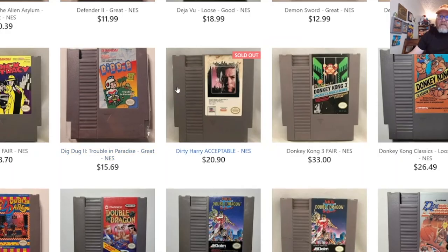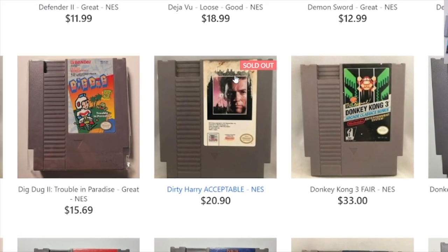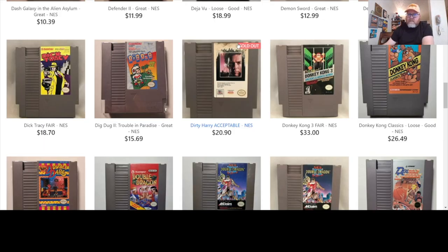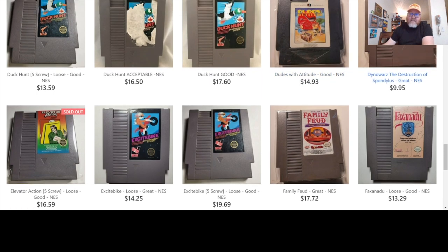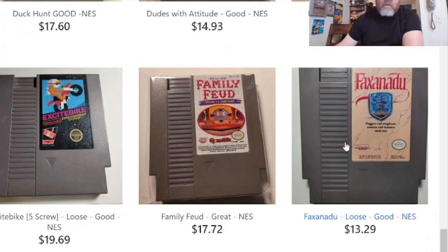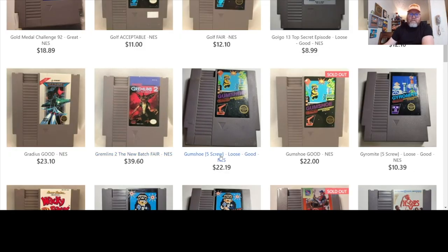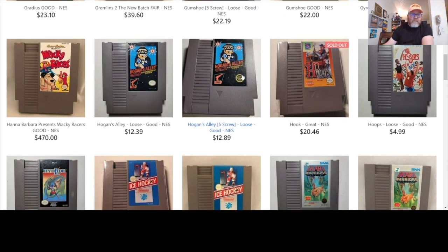I liked Dick Tracy and Dick Dug too. I love that they show you the label condition — this is honestly what you're getting, this literal game. Dirty Harry — somebody got it for $20 in that condition. Dudes with Attitudes — gotta love that one. Dino Wars — I bought mine for $10 about four years ago. Not all games seem to be rising in price. It also tells you if it's a five-screw game, which a lot of people look for.